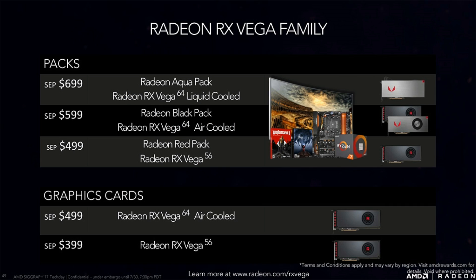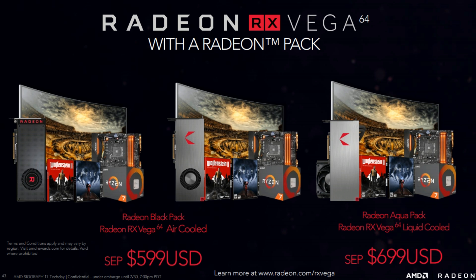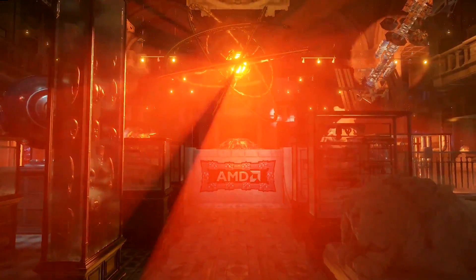Last but not least, the Radeon Red Pack is similar to the Aqua Pack but costs just $499. It comes with a Radeon RX Vega 56 and like the other packs you'll get two free games plus a discounted monitor, CPU, and motherboard option. These discounts must be applied at checkout whether buying online or in store.